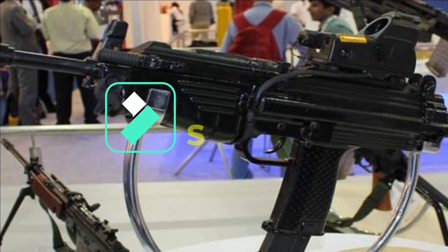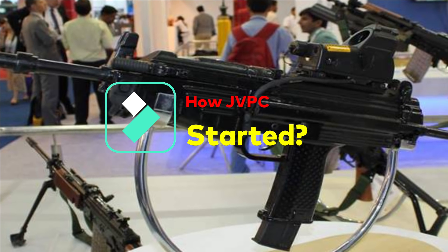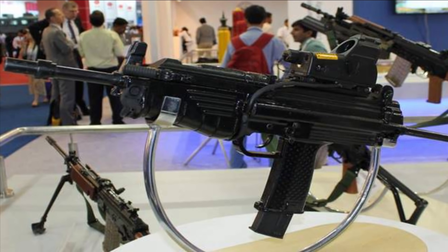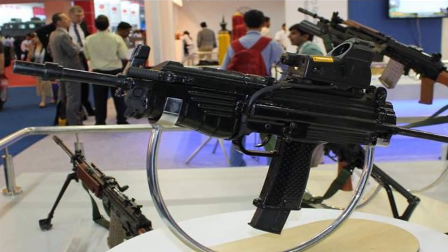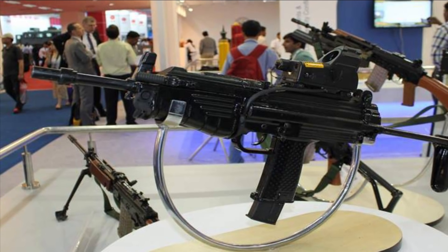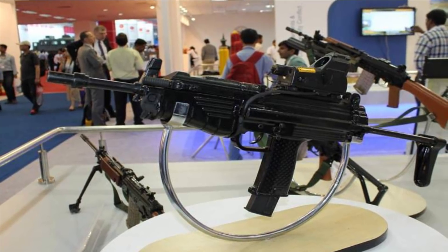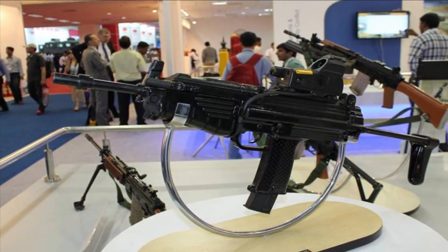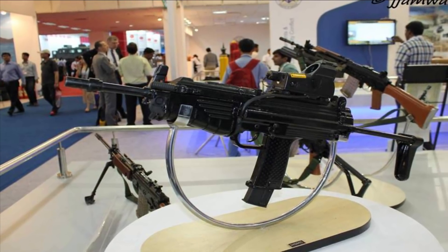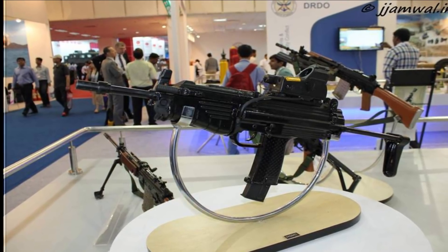The development of JVPC began in 2010, being an offshoot of the INSAS small arms program. It aimed to replace the Sterling submachine gun in service in the Indian Armed Forces with a more advanced and lethal submachine gun capable of piercing bulletproof jackets and featuring advanced accessories. The idea was to develop a modern carbine capable of shredding bulletproof jackets and killing the enemy at a range of 300 meters, with modern accessories such as red dot optics, bayonet, and suppressor.